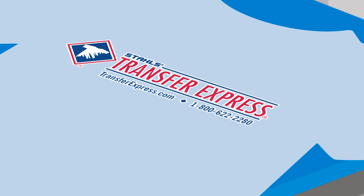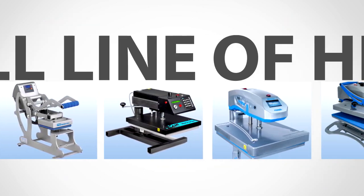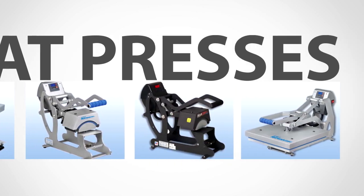How? With Transfer Express, all you need is a heat press. Within seconds, you can print custom apparel and accessories. If you don't have a heat press, we offer a full line plus everything you need to know about creating a successful business.